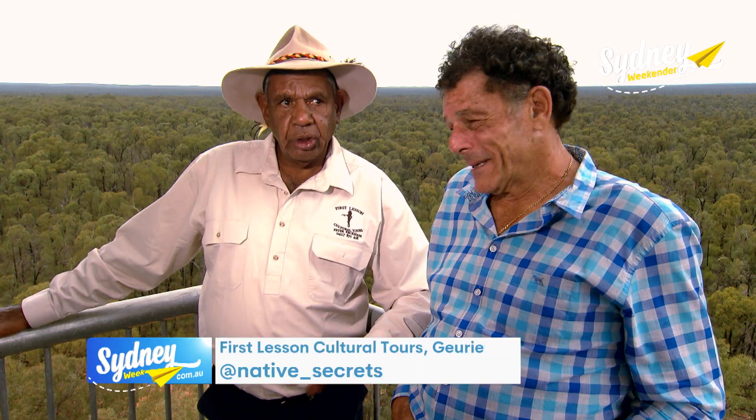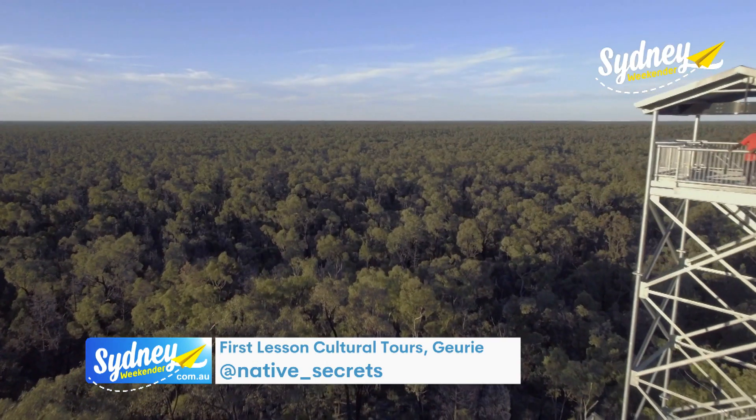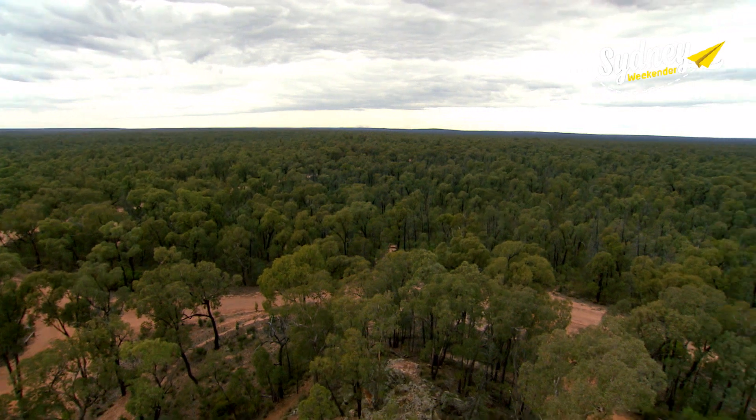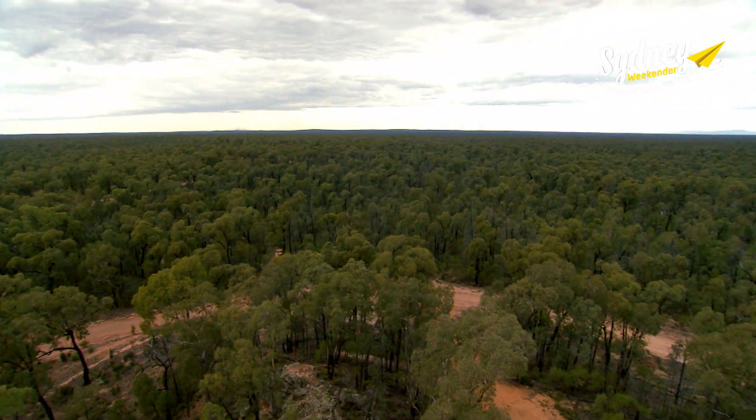We've got a 360-degree view of everything. From the top of the Pilliga Forest Tower, you can see for miles. The Pilliga Forest is as far as you can see in every direction.